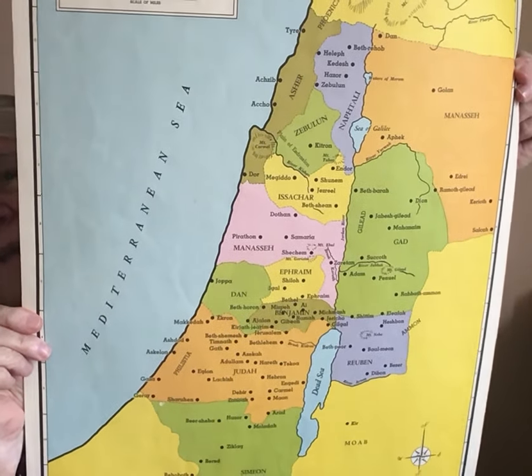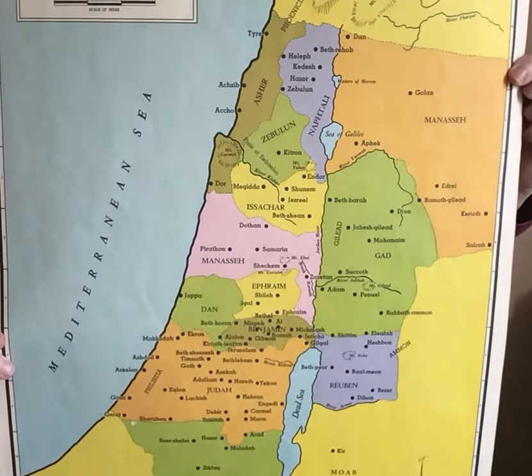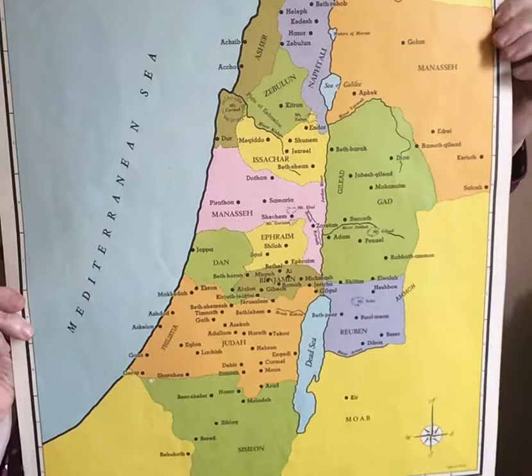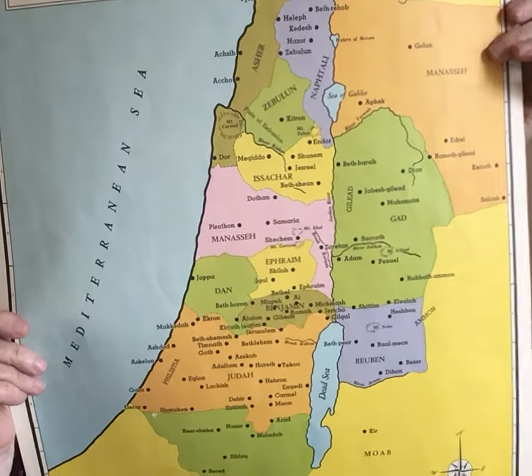Understanding the area and the changes in political control is very important. The Old Testament and New Testament covers a vast period of time — 4,500 years. We need to look at the different periods. Here is the same land divided up into tribal areas when the children of Israel first moved into Canaan after they had left Egypt and Moses had led them through the wilderness. They came into the land and settled it. All those different colors are areas under the control of different tribal groups. That's quite important when we're looking at things like Joshua and Judges and Ruth and Samuel.